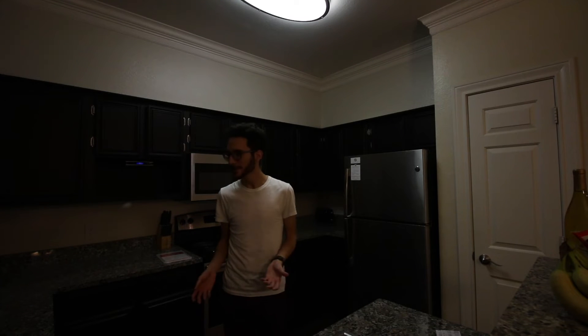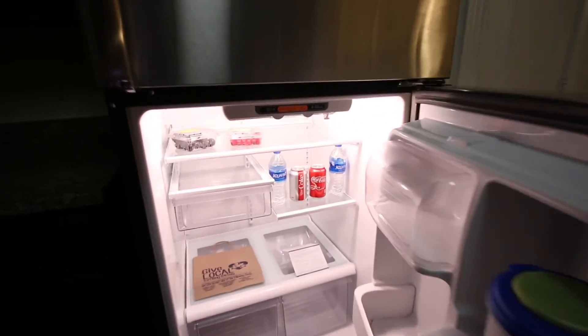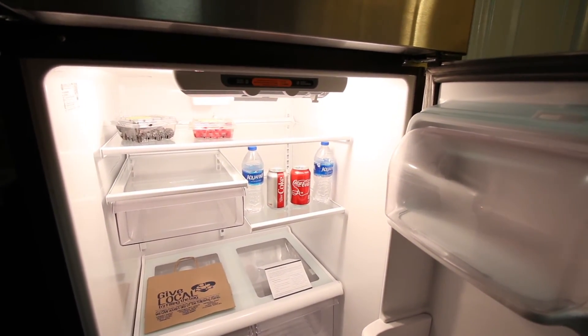Right beside the dining room we have the kitchen, and in my opinion it's pretty big. There's a lot of counter space, the sink is nice, and the fridge has a lot of space. The people managing the temporary housing actually left me some things in the fridge — some Coke and water. I'm not big on soft drinks so I probably won't drink those, but the water is very much appreciated. I also bought some fruit today.